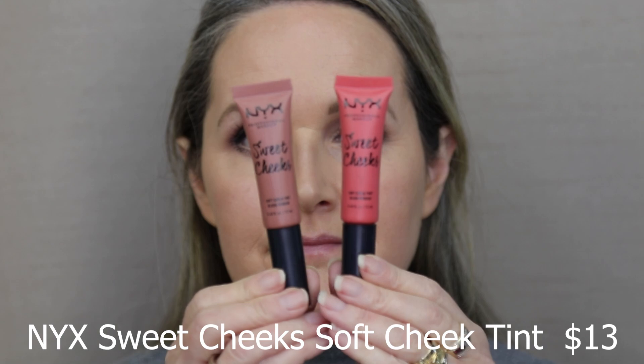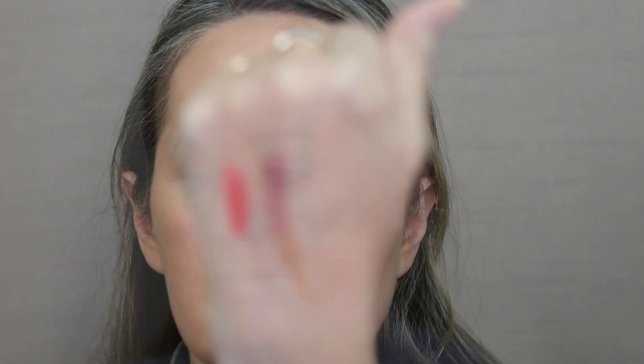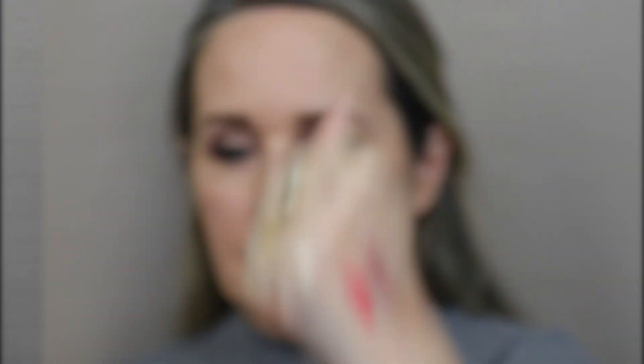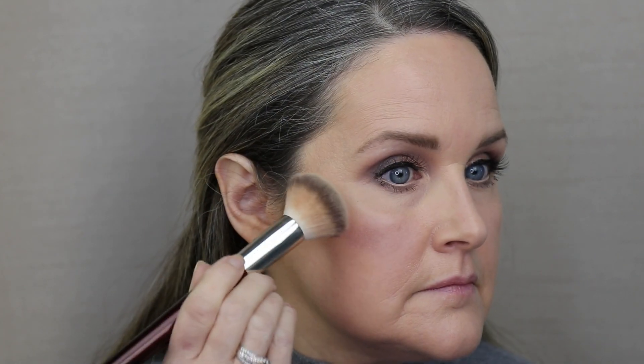Now we're going to go in with one of my favorite blushes — the NYX Sweet Cheeks blush. I have two shades: Nude Tude and Coralicious. I'm going to go in with Coralicious, which is the more orange one. These are extremely, extremely pigmented, so I only put a few dots in and then buff it in using that same brush. I always think it's better to start with a little bit and then blend it in, rather than putting too much on, because it's really hard to take that off. Isn't that just a beautiful shade? It just gives like a hint of flesh of a color.